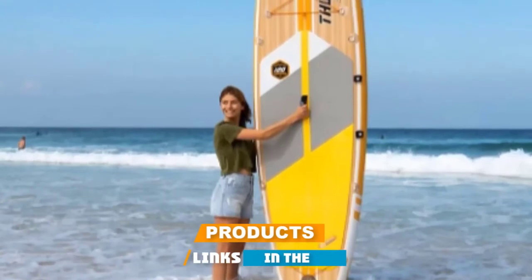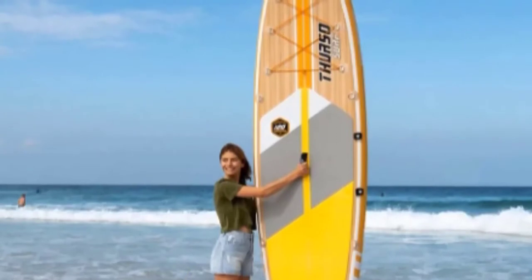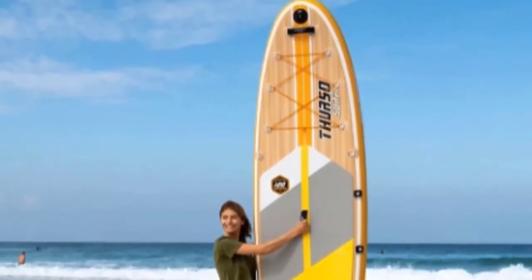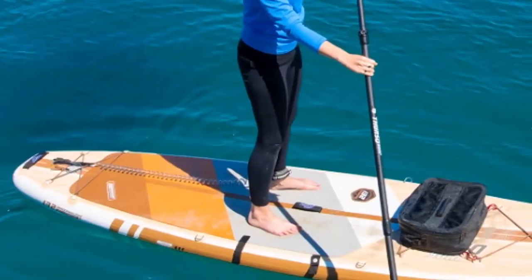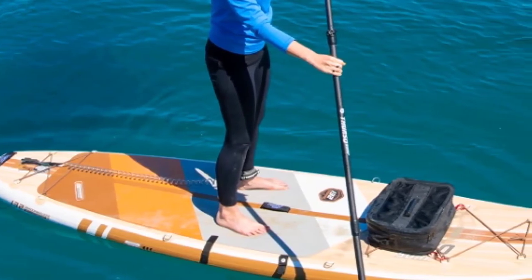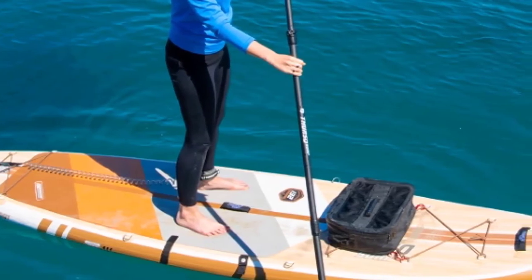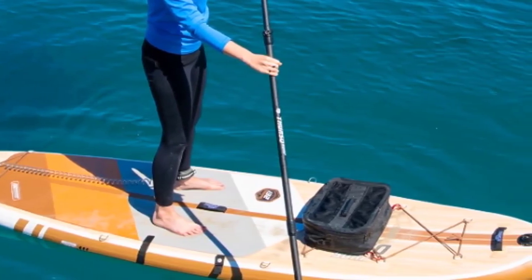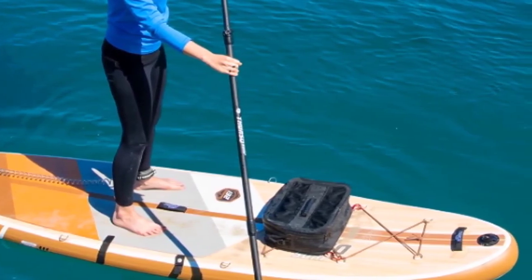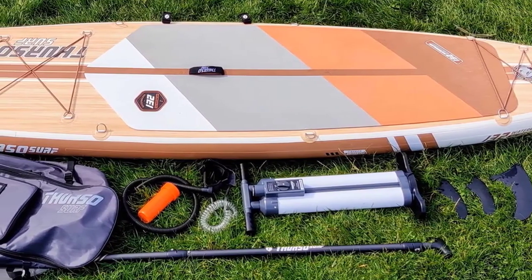The number eight position is held by the Thurso Surf Water Rocker inflatable paddleboard. The Thurso Surf Water Rocker combines design elements from touring and traditional boards to make it one of the best all-around iSUPs for paddlers of all levels. Double-layer PVC material with triple-layer rail reinforcements makes this board extremely durable while also mimicking the performance of a hard board for excellent stability. This board features three removable fins that can be installed in two different ways depending on your preference regarding maneuverability and stability, allowing you to adapt to different water conditions.